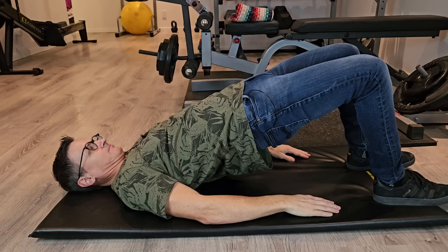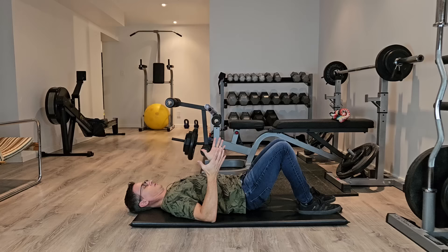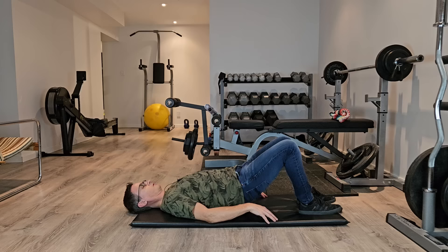So the theme of these first two movements is glute activation. Really squeeze those glutes together and hold at the top. We have now addressed the hip, pelvis, and low back. Now we're going to move on to the thoracic spine.